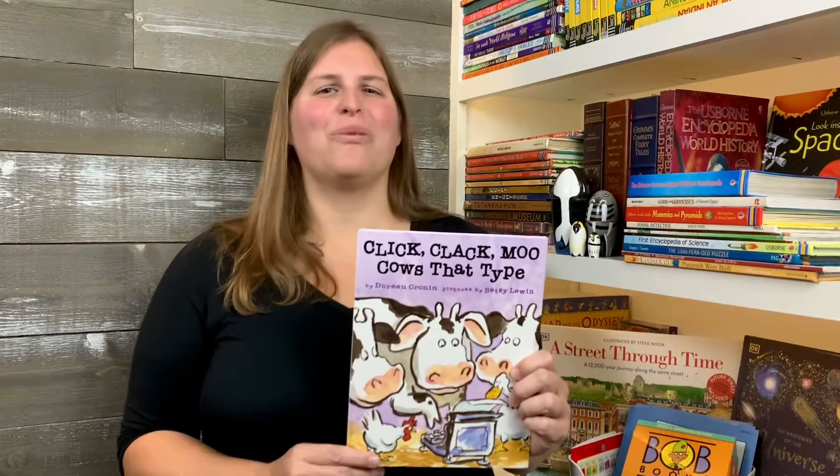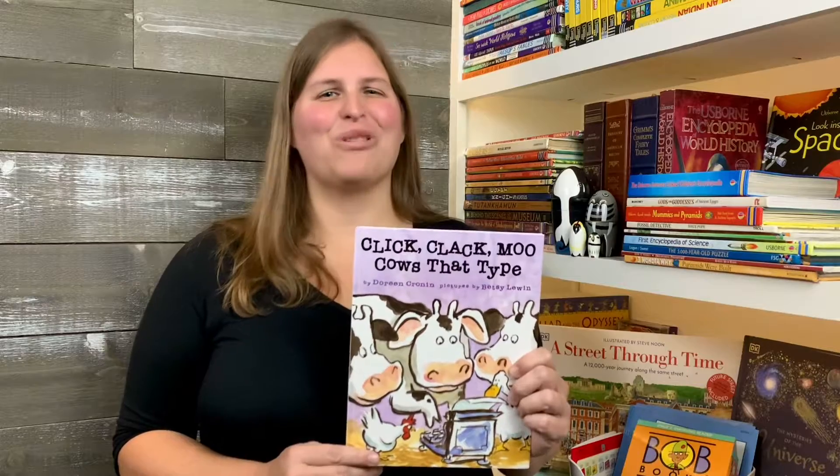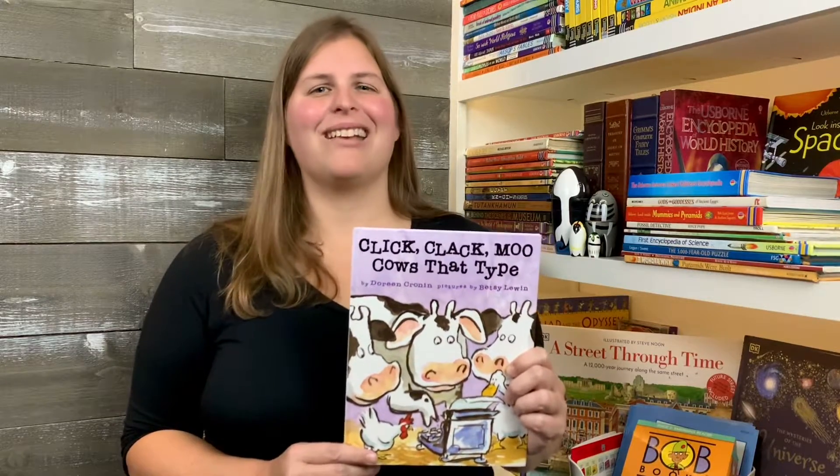Stay tuned — hit subscribe if you want to hear more of our kindergarten books that we love, and check out our podcast, Homeschool Together.